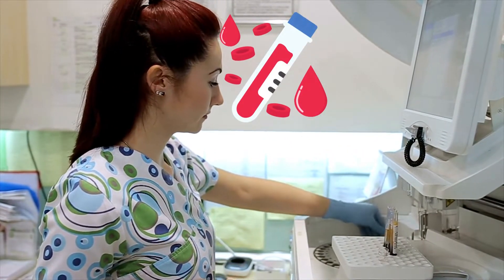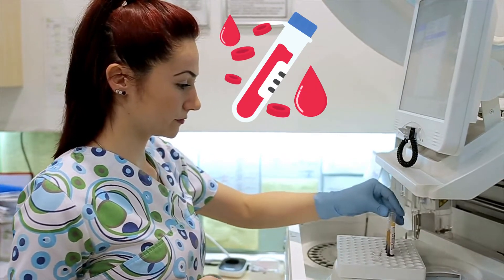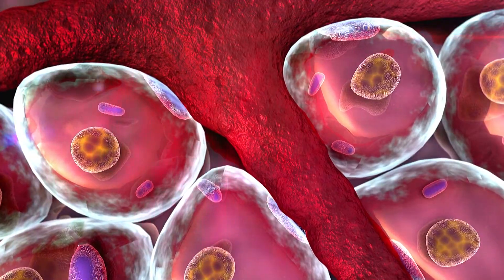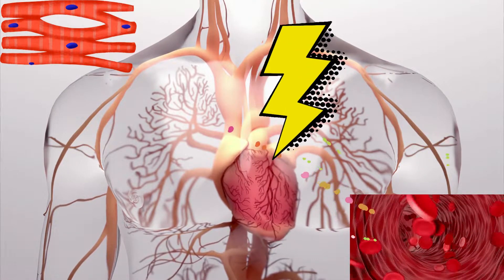Troponin tests usually check for heart damage by measuring the amount of troponin I or troponin T in the blood. Normally, troponin stays inside your heart muscle cells, but damage to those cells causes troponin to leak into your blood.